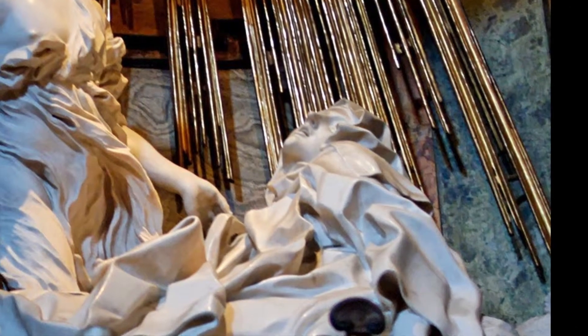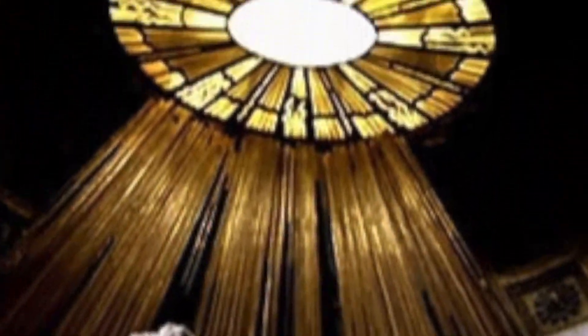Look at the light reflecting off her body. Not only did Bernini fabricate these rays, but the church also has a hidden window that casts light onto the statue, as if from the Holy Spirit. Teresa's bare foot is reminiscent of the Discalced, or shoeless, Carmelite — the religious order Teresa herself founded.